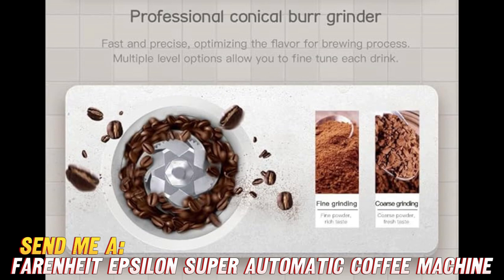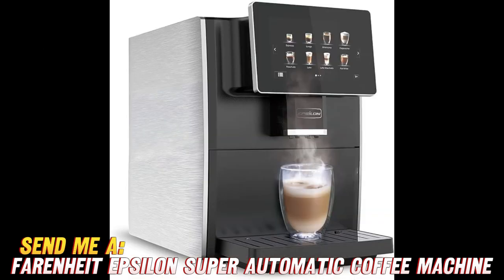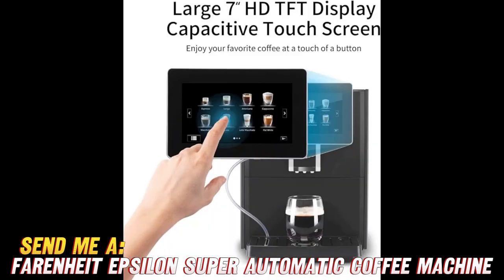And wait, there's more. This beauty comes with a 7-inch AI touchscreen display that's as sleek as it is smart. No more fiddling with complicated buttons, just tap your way to caffeinated bliss. And let's not forget about the self-cleaning function, because who has time for pesky maintenance when there's coffee to be enjoyed?